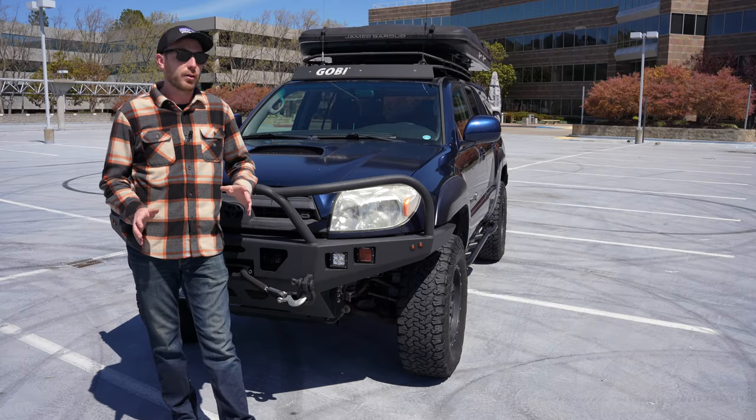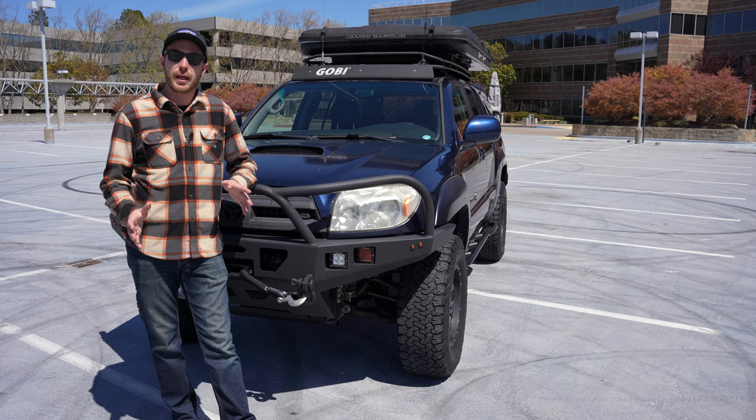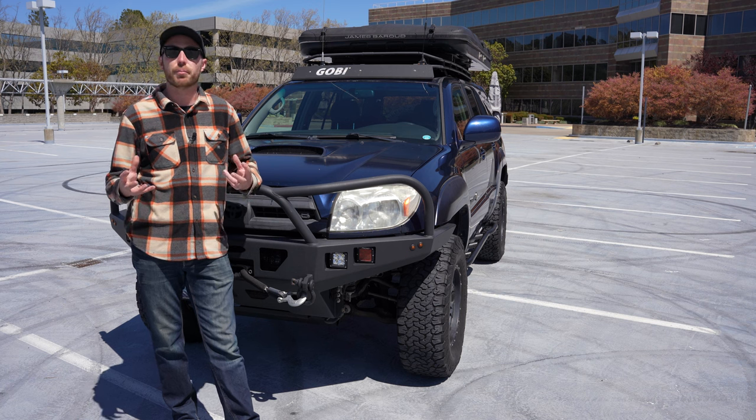I purchased this 4Runner completely stock in 2015; there were four previous owners, and I wanted something that I could build out from start to finish as a first full vehicle build. It's given me a reliable 17 miles per gallon despite all the gear that I have on it. I've camped in it over 200 nights and it's carried me through blizzards, the Tahoe National Forest, the Mojave Desert, California's Big Sur, even up the Lost Coast all the way to Oregon. This 4Runner does it all.